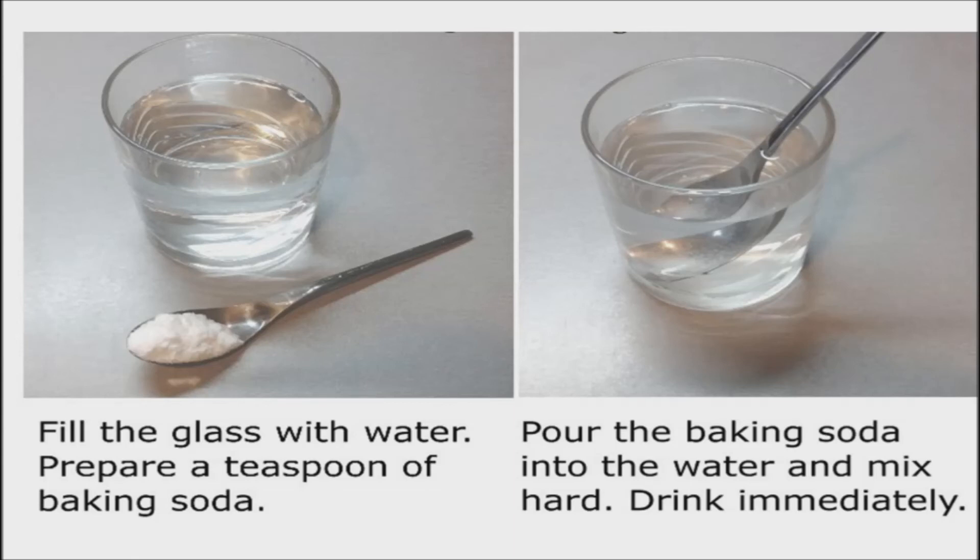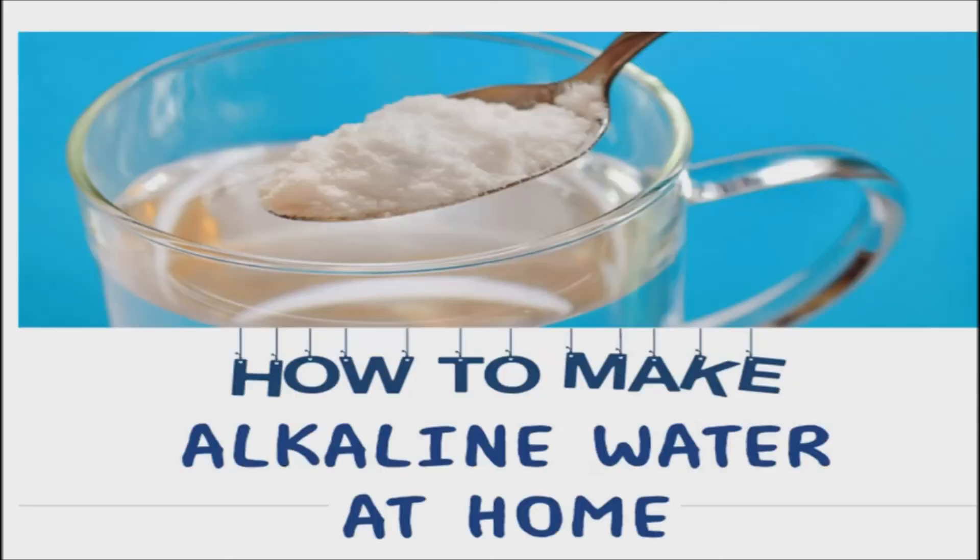Baking soda also works to cure flus and colds for most people by taking a teaspoonful with water and drinking it a couple of times a day for a few days. Make your own alkaline water by mixing a half tablespoon of baking soda into one gallon of distilled water. Shake the water well until the baking soda dissolves completely, then you can have a glass.